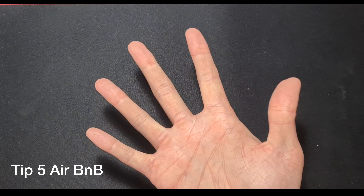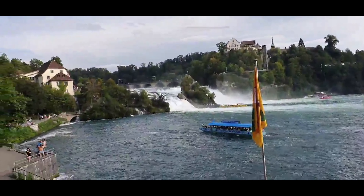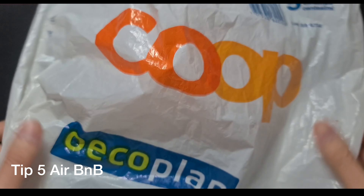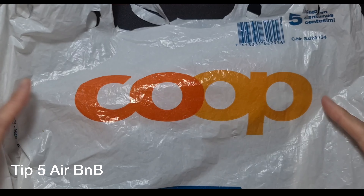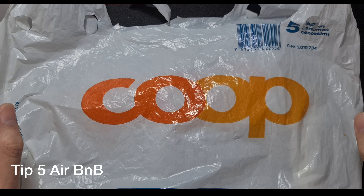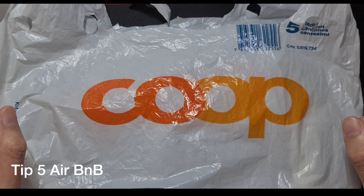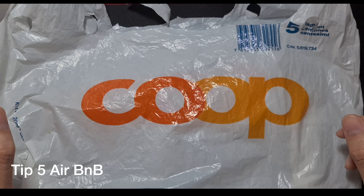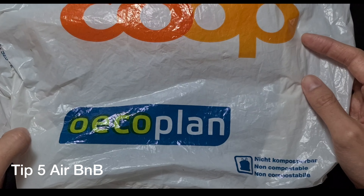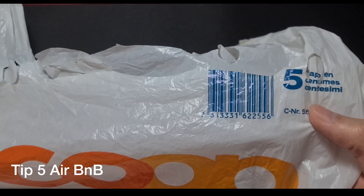Tip number five is to try and book an Airbnb. The reason why is you can use their kitchen, because food costs a lot of money. What we did is we went to Coop to do all our shopping and cooked our breakfast, lunch, and dinner — that saved us a lot of money. It was a definite lifesaver and really helped cut down costs. I'd hate to think if we had to pay for outside dining every day.